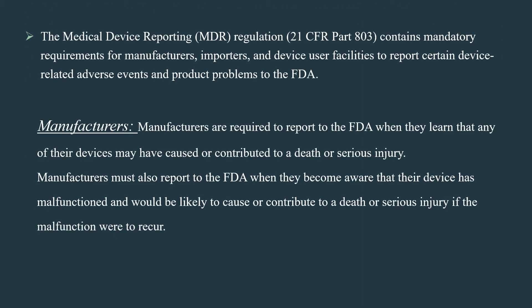The medical device reporting regulation, which is Title 21, Code of Federal Regulation, Part 803, contains mandatory requirements for manufacturers, importers, and device user facilities to report certain device-related adverse events and product problems to the FDA.